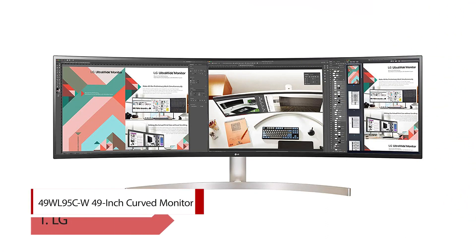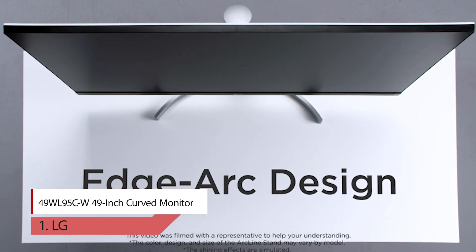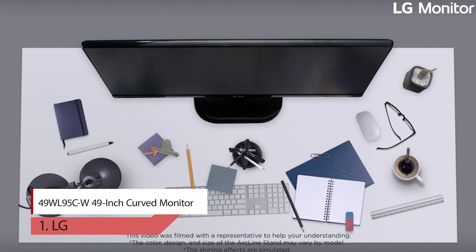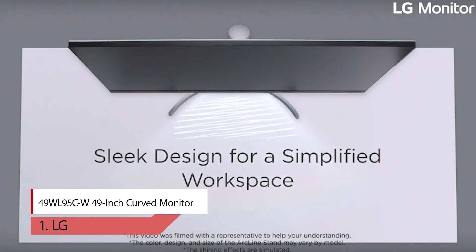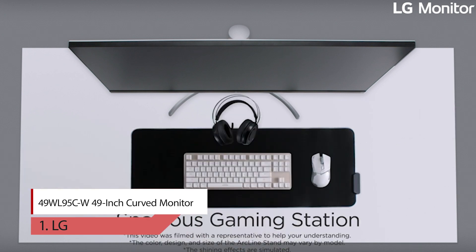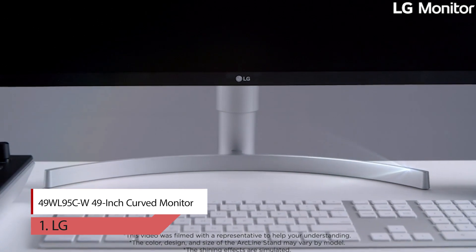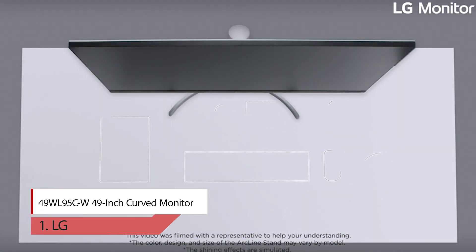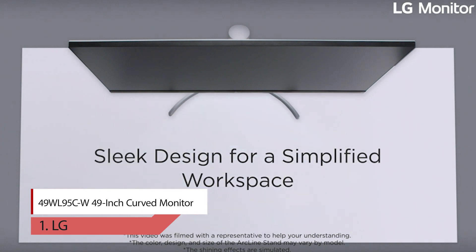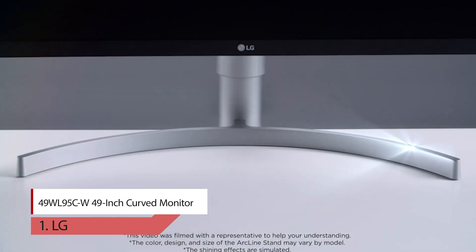Number one: LG 49WL95CW 49-inch curved monitor. The 49WL95C is an ultrawide 32:9 dual QHD 5120x1440 resolution monitor, with a doubled 17-inch 16:9 QHD pixel spec in one screen, offering 70% more pixels compared to the 32-inch FHD resolution of 3840x1080. You can go beyond multitasking with a multi-format complex dual controller that helps you control multiple devices connected to one screen. Height, tilt, and swivel adjustment helps you customize your desk setup to create a more personal, comfortable workstation.